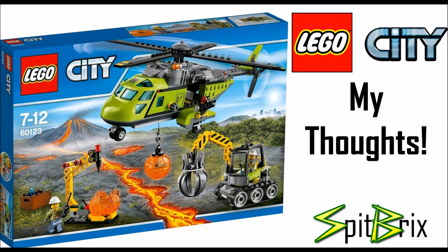Here we have the Volcano Supply Helicopter, set number 60123, with 330 pieces retailing around $50 in the U.S. This set is also one of my favorites — the helicopter is really nicely designed, with great-looking blades on top and a nice green color on the cockpit. We get three minifigures and more magma rock pieces. My favorite thing in this set is actually the little crane on the bottom right that the guy is driving — it will be able to pick up rock and transport it, making for a really cool play feature.